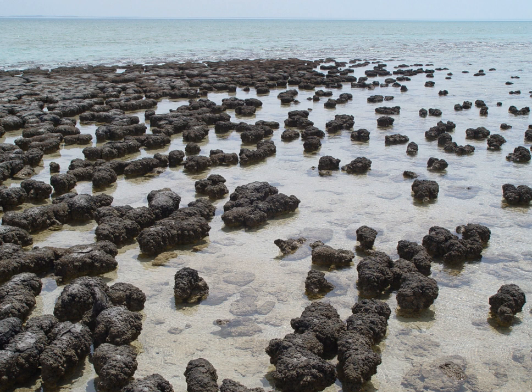The Hamlin Pool Marine Nature Reserve is a protected marine nature reserve located in the UNESCO World Heritage-listed Shark Bay, in the Gascoyne region of Western Australia. The 127,000 hectare nature reserve boasts the most diverse and abundant examples of living marine stromatolites in the world, monuments to life on Earth over 3,500 million years BP.